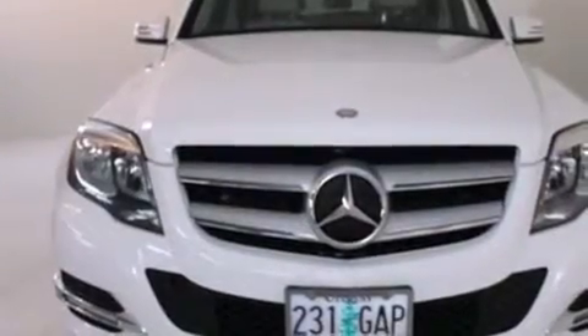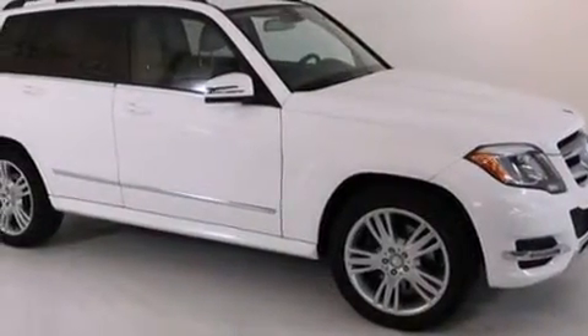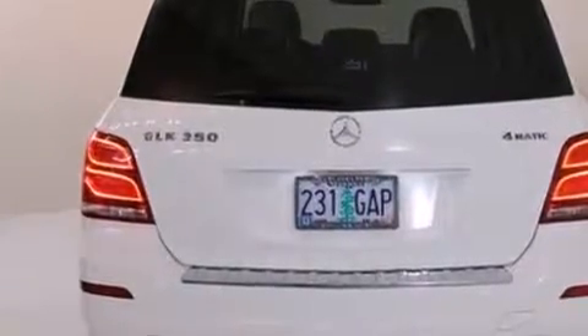Take command of the road in the 2013 Mercedes-Benz GLK Class with less than 30,000 miles on the odometer. This four-door sport utility vehicle prioritizes comfort, safety and convenience.